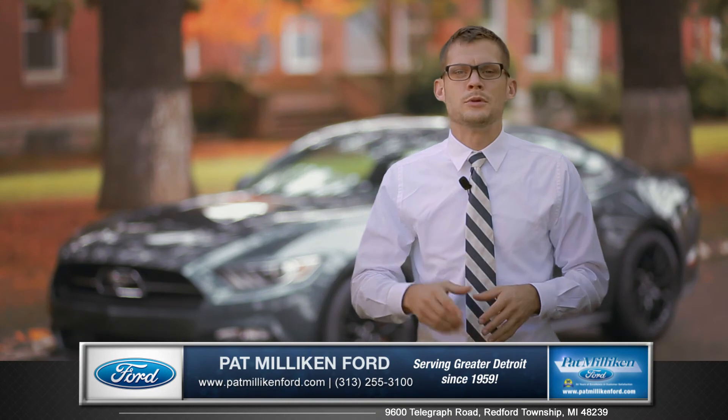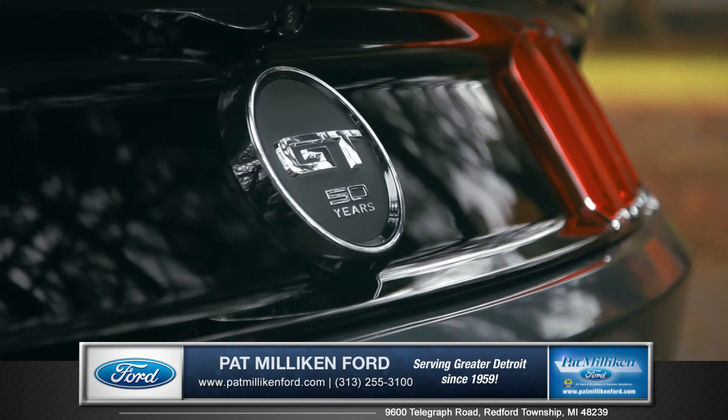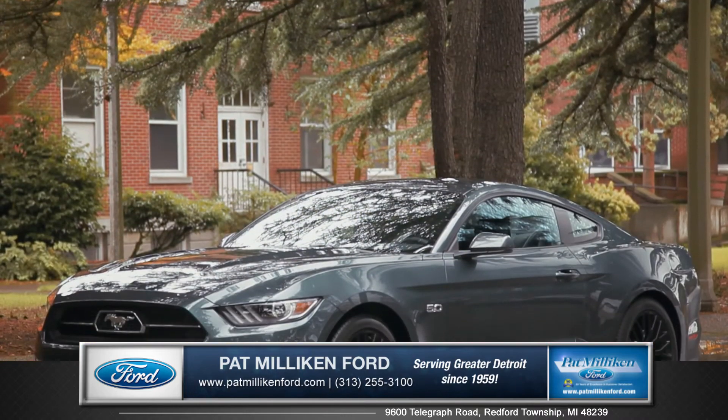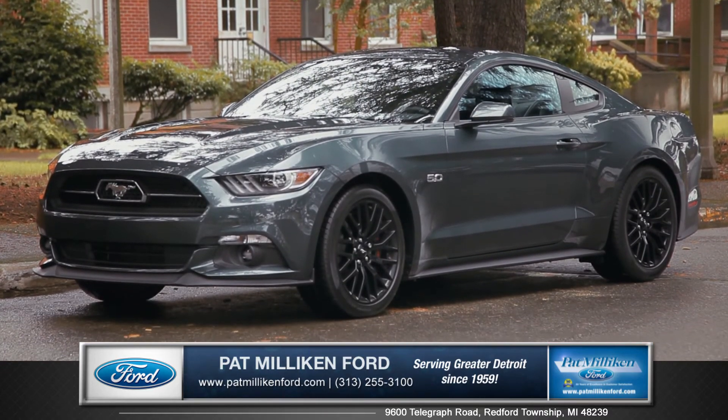Infinitely customizable to your personal style, this year's Mustang will stand out against the test of time. So come down and see us and check out the 2015 Ford Mustang.